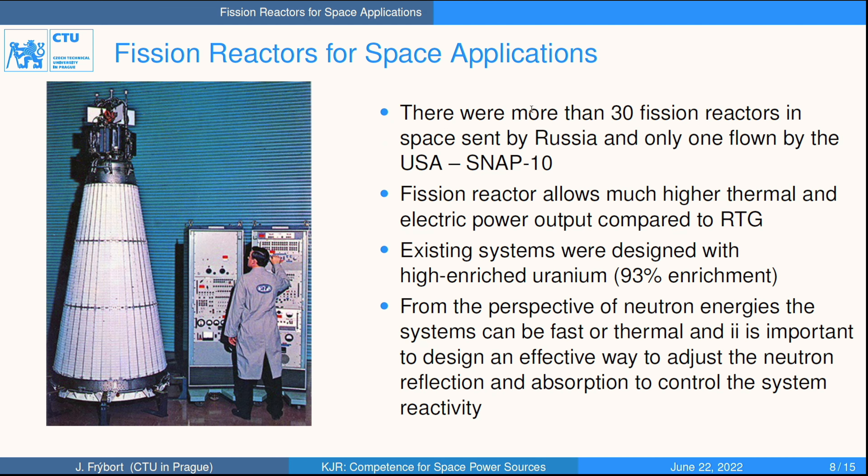For higher power output, and for missions on the Moon and Mars, it is planned and inevitable to use nuclear reactors. This was the primary source of electricity for missions sent by Russia, because they used electronics with higher energy consumption and were not able to use radioisotope generators. They sent more than 30 of these reactors during their missions, in contrast to just one sent by NASA.